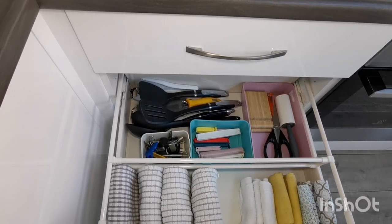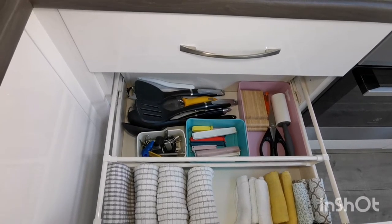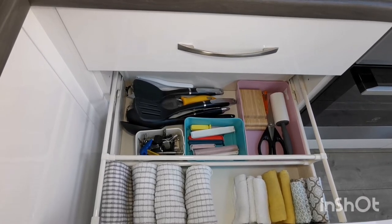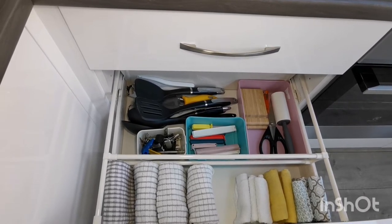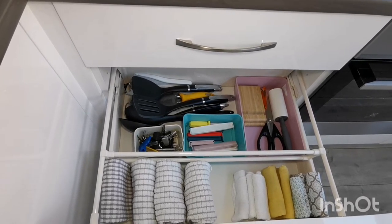This drawer is also the closest thing I have to a junk drawer, although I have found these little tubs really useful in keeping items separated and easy to find. I used to have two junk drawers in my previous house, but now that I have a place for everything there's just no need to walk through the door and start throwing everything into this drawer.